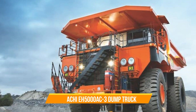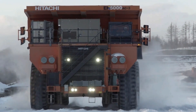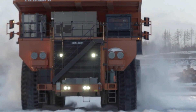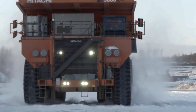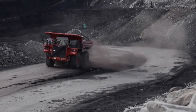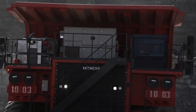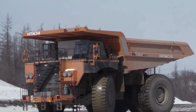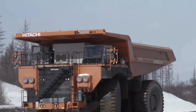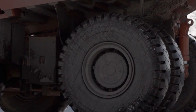Hitachi EH5000AC3 Dump Truck. The EH5000AC3 is the biggest dump truck from Hitachi and one of the most technologically advanced in its category. It has the advanced Hitachi AC drive system, which is unique because both the drive system and the truck are made by the same manufacturer. The EH5000AC has a great suspension that makes it easy to maneuver, even at high speeds.